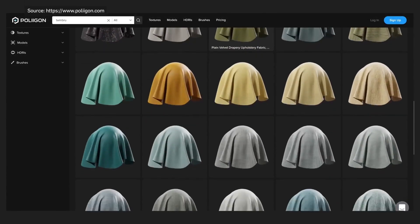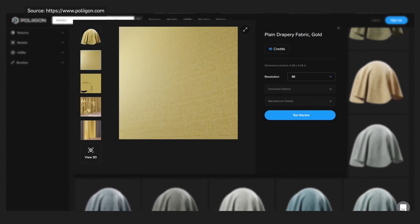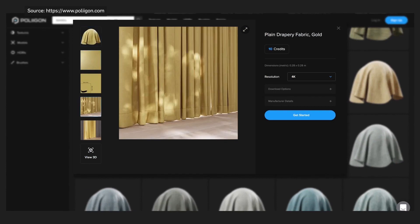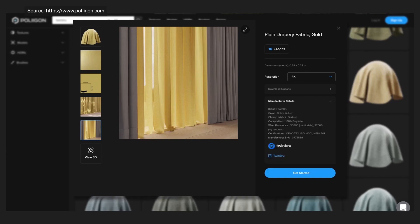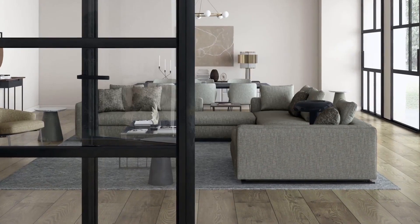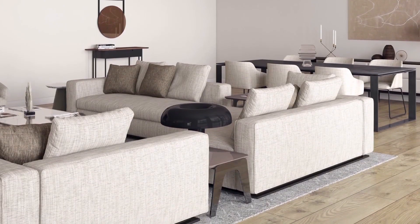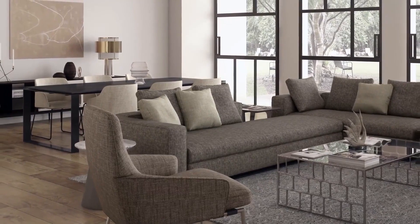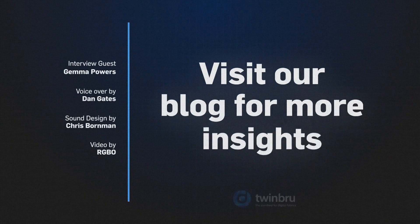The digital twins also provide all the data an architect, interior designer, or fabric retailer would need in order to make a purchase. The fully automated supply chain makes it a quick and easy way to source the physical fabric. TwinBrew is innovating for the future, and we are part of the movement for digital replicas of physical products. Our passion for fabrics has us continually improving and deepening our expertise in the field of digital twins. Experience the excellence of our quality by visiting our Pinterest boards for more inspiration.